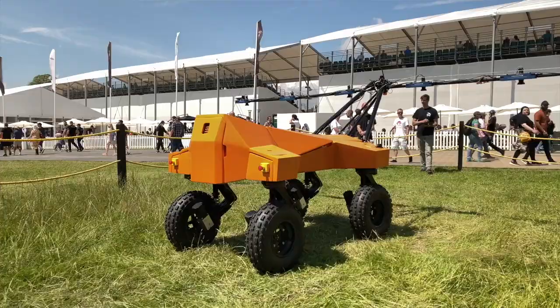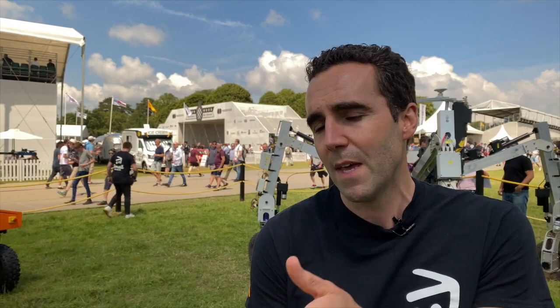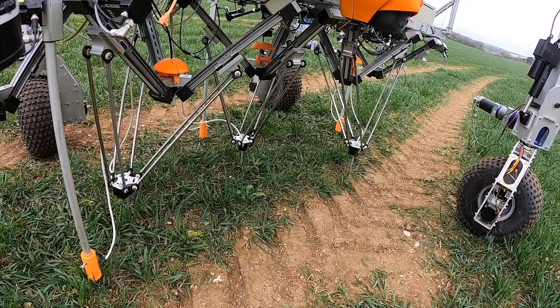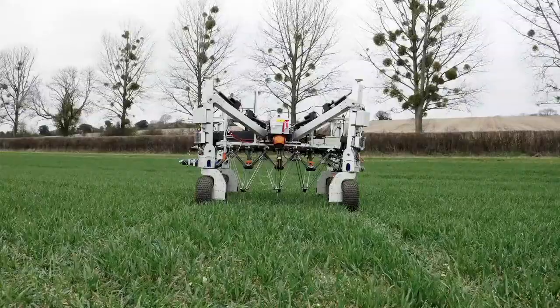These two robots, Tom and Dick, made by the Small Robot Company, are on show in the Future Lab stand at the Goodwood Festival of Speed. Tom scans the field identifying unwanted weeds and that data is fed into Dick. Dick will identify the individual weed and then zap it with electricity, physically touching it with one of the probes on the robot. Dick is also a micro-spraying robot, going out to the field and micro-dosing fertiliser and chemicals to give the plants what they need, but just in the amounts required.